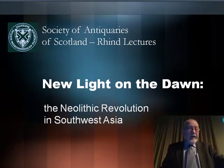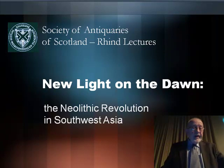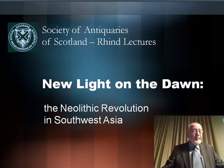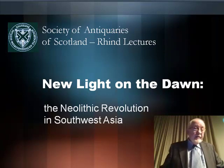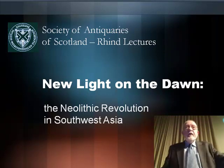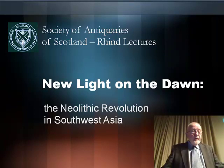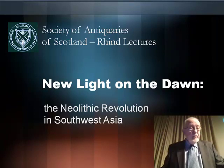In the last lecture we saw how, over the long time span from the beginning of the Epipaleolithic through the early Neolithic, communities became more sedentary, larger and more permanent. We saw house forms changing in the Neolithic from round to rectilinear, from simple to complex, from single storey to multi-storey, and a frequent feature of settlements was the incorporation of human burials.